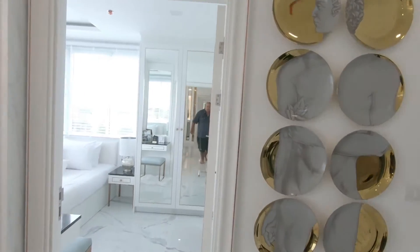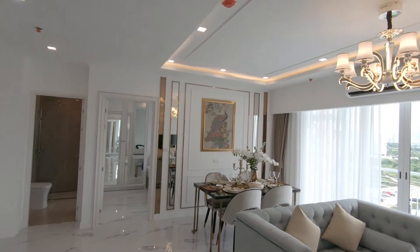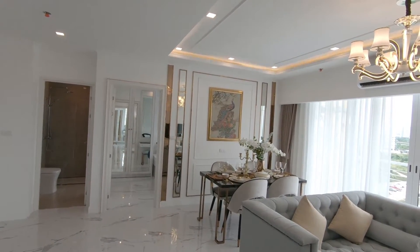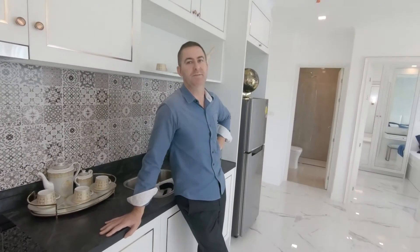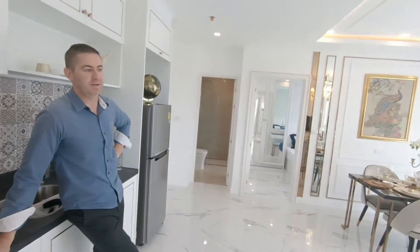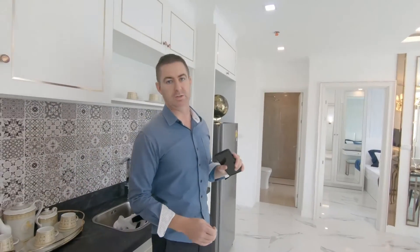So that's the two-bed 64 square meter unit in Empire Tower. The price on this particular one starts at around 8 million baht, and on the higher floors it's 8 million plus. Now we're going to have a look at the one-bed and then after that the studio.